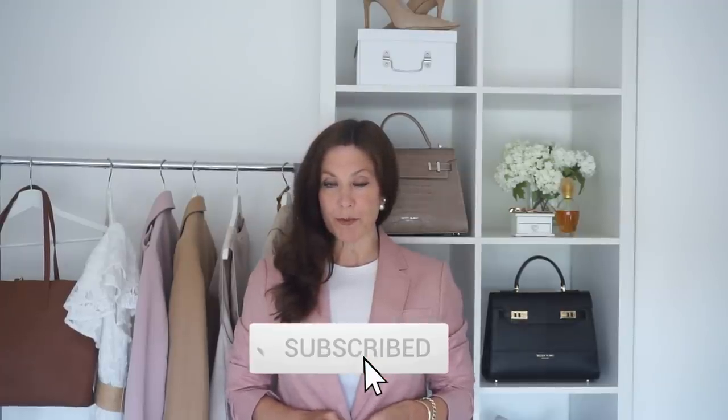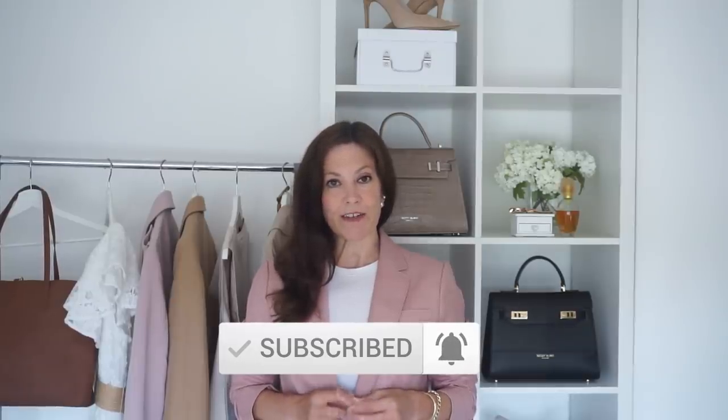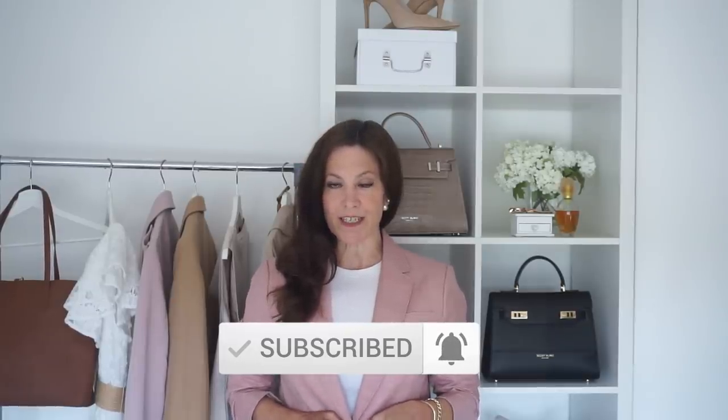Today's video is all about how to look timeless. It's not complicated — in fact the essence of looking timeless is keeping things simple and effortless. In today's video I'm sharing 7 ways to dress timeless every day.